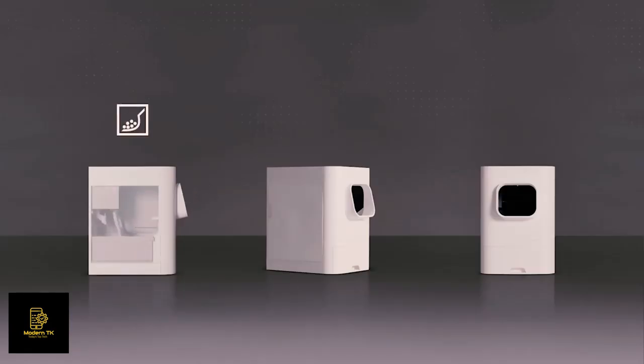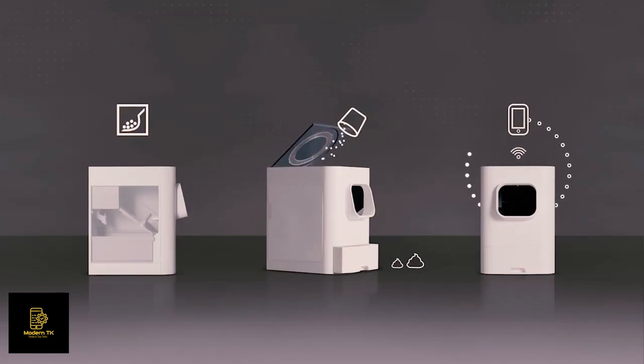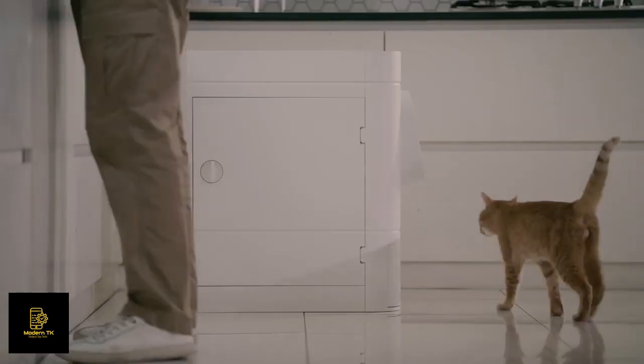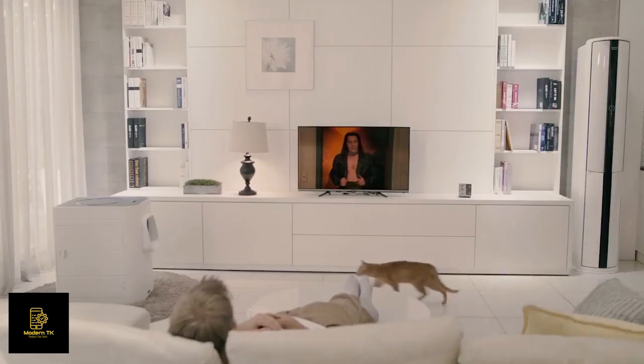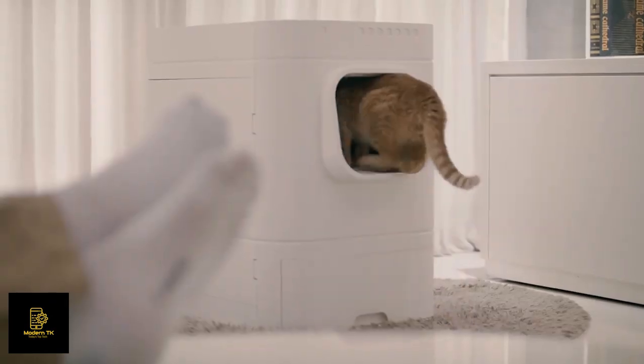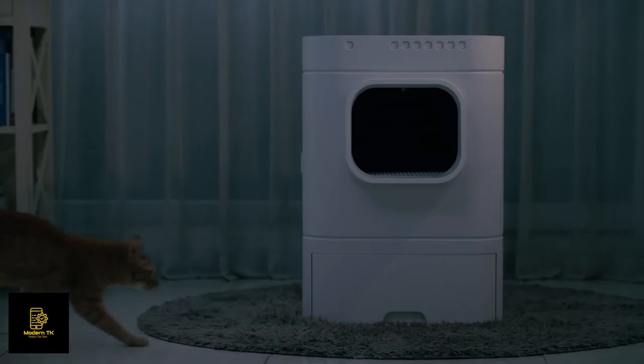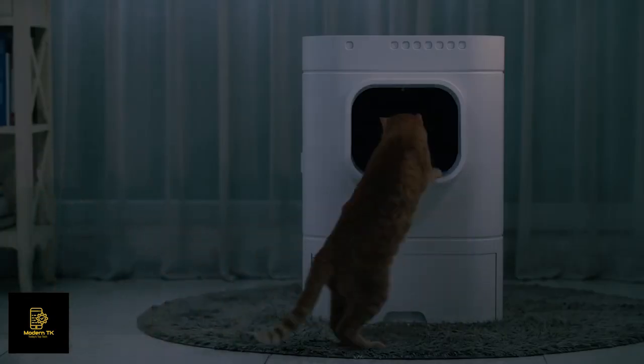Auto clean, auto refill, and even monitoring your cat — wow, that's the stuff. Now it's time to say goodbye to your scruffy servant life. With LaviBot, you and your cat couldn't be happier.